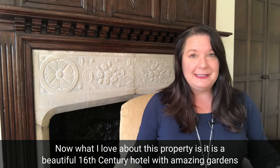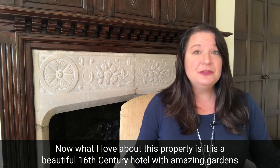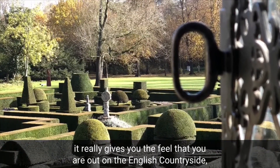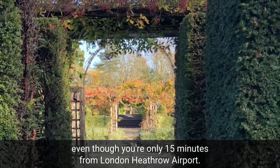What I love about this property is it is a beautiful 16th century hotel with amazing gardens, and it really gives you the feel that you are out in the English countryside, even though you're only 15 minutes from London Heathrow Airport.